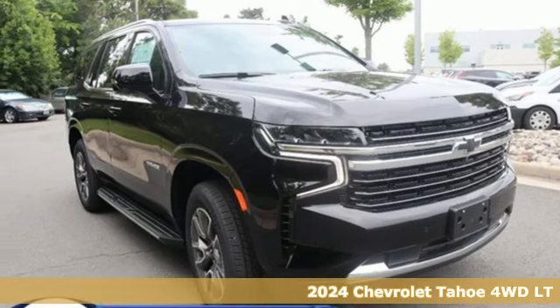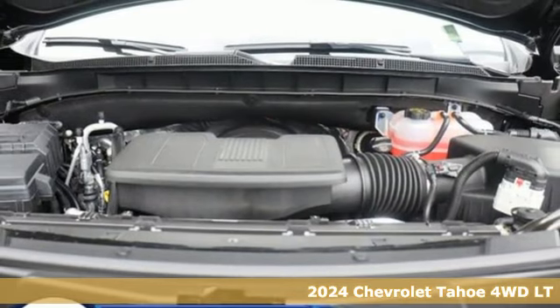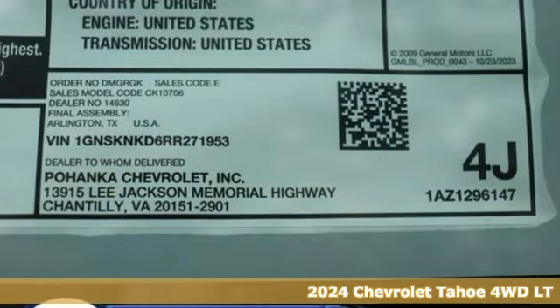Here's a new 2024 Chevrolet Tahoe. This award-winning SUV is where premium style and purposeful capability collide.